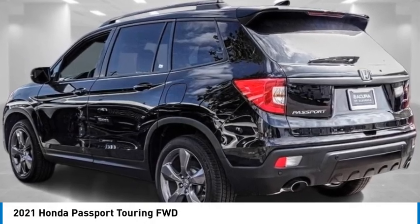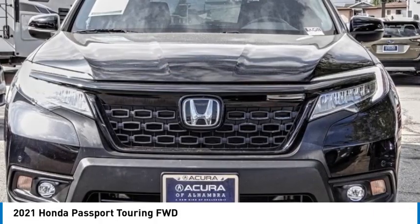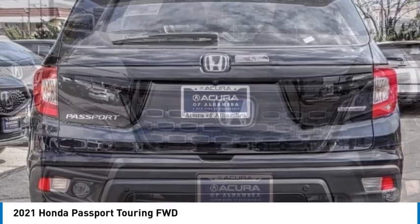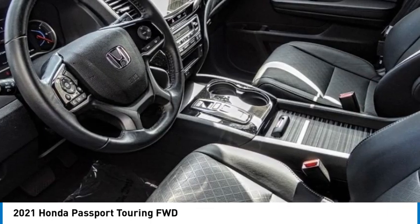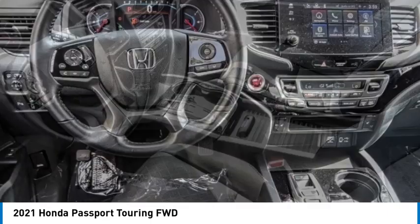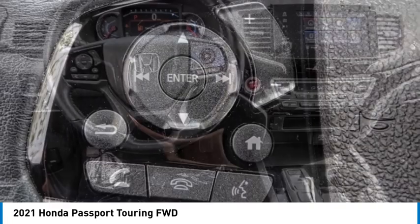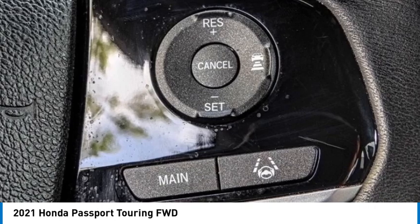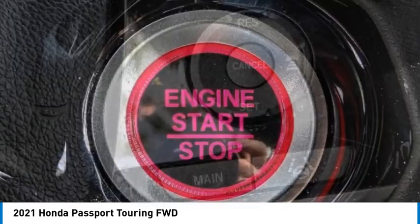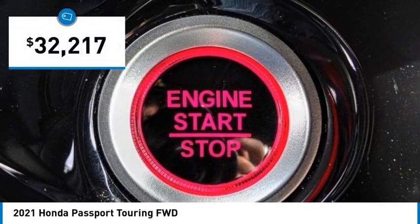Stop by and take a look at the 2021 Passport. This compact SUV from Honda is a good compromise of size and comfort. The compact design lets you maneuver well through heavy traffic while still having ample space to carry most anything you need. The Passport gives you the comfort of Honda reliability and quality and is priced below $35,000.